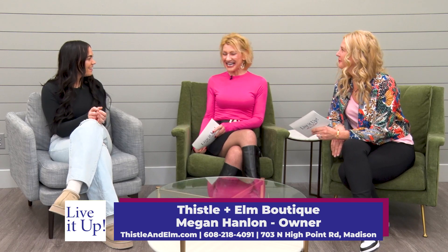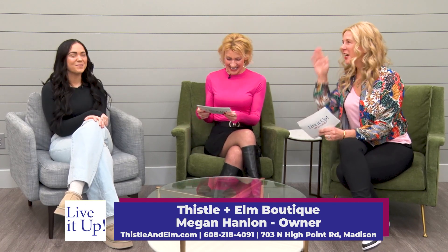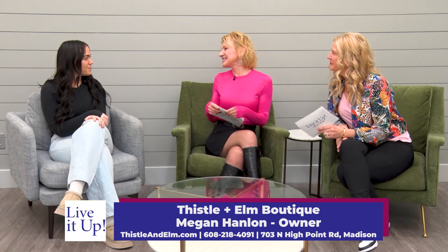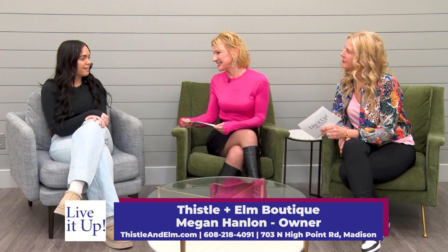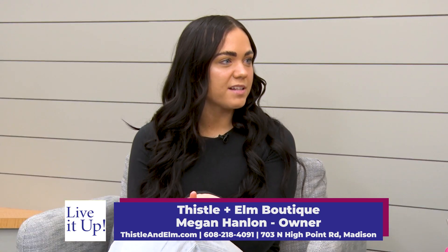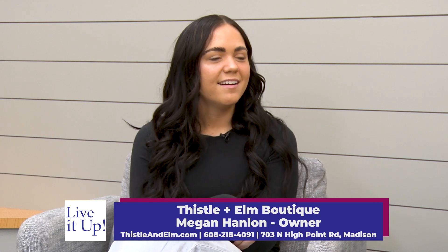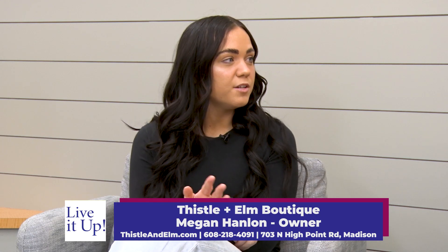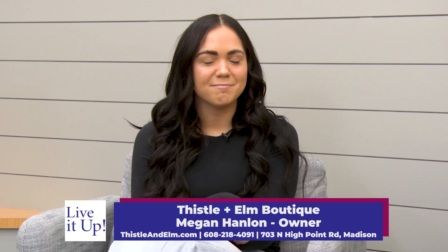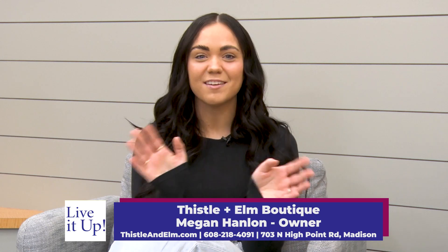Thanks so much for having me. We're so happy about this. Pam and I love our fashion products for sure. So give us a little lowdown on your store Thistle and Elm. Thistle and Elm is a women's clothing boutique right here on the west side of Madison. We're right off of Old Sock Road and High Point Road. We specialize in neutral women's clothing, accessories, and gift items. We just love all the people that come into the store. We love seeing everybody, so we'd love to see you there.